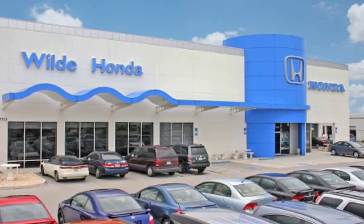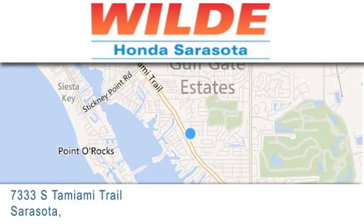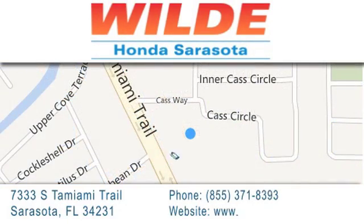Go Wild Honda is located at 7333 South Tamiami Trail in Sarasota. Also shop at gowildhonda.com. It's got to be wild.